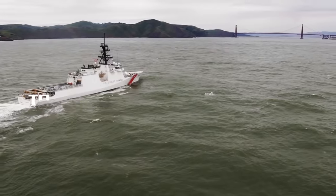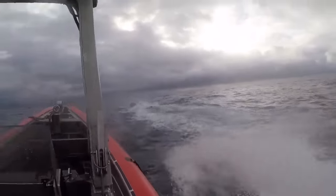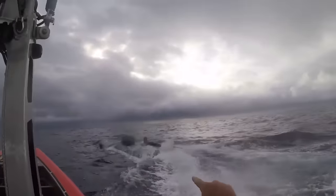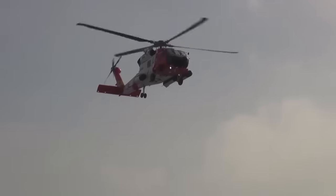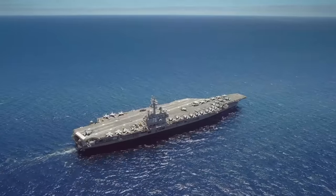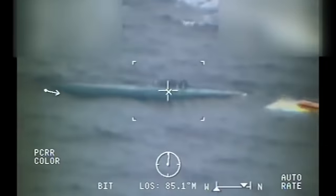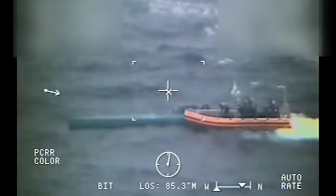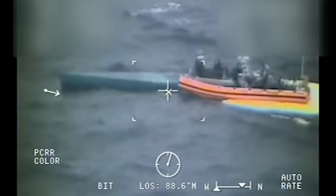The Coast Guard cutter Monroe, equipped with advanced surveillance and detection systems, detected the presence of a self-propelled mini-submersible vessel, or SPSS, navigating suspiciously in the open waters. The crew of the Monroe, supported by a Coast Guard helicopter and a U.S. Navy aircraft, initiated a high-speed pursuit of the SPSS. Despite the evasive maneuvers employed by the smugglers, the Coast Guard's relentless pursuit eventually led to the successful interdiction of the vessel. Upon boarding the submarine, the Coast Guard personnel discovered an astonishing haul of narcotics.